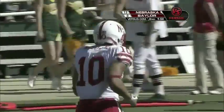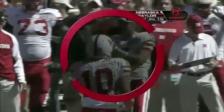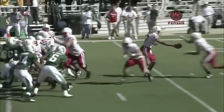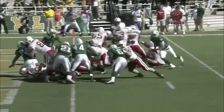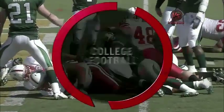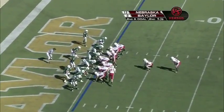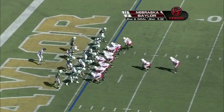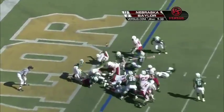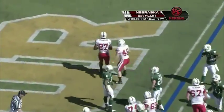Nebraska just lines up and does it again. They've got big Tyler Legate — the fullback — kicking out. He jumps up inside. Now Robinson in the I formation — second and goal. Here's Robinson up over the top. He is in the end zone. Touchdown!